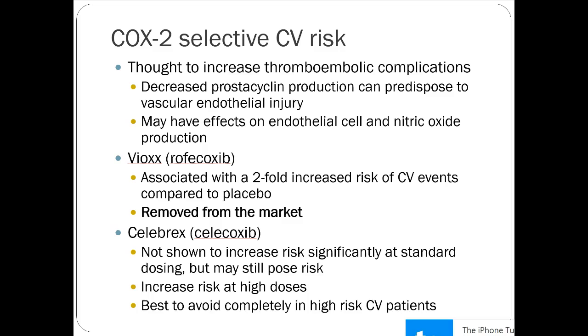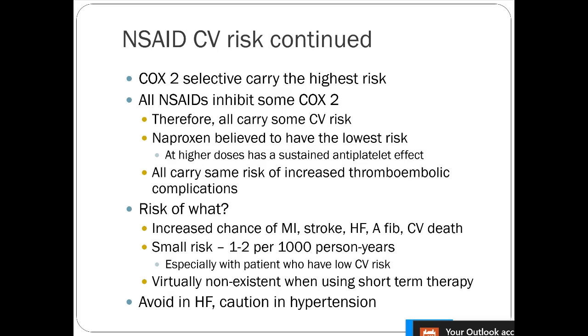COX-2 selective agents carry the highest CV risk, but since all NSAIDs inhibit some COX-2, they all carry some risk. For a patient on chronic NSAID with underlying cardiovascular disease — prior MI, new heart failure — you'd probably try transitioning them to acetaminophen first, which doesn't have cardiovascular risk, though many patients don't get a good pain response from it. Beyond that, you'd have to get creative with your pain management strategy.